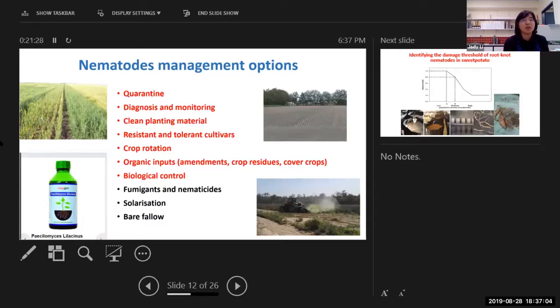A survey in the Rockhampton Queensland area showed not every paddock has root knot nematodes. So I told them that biosecurity is key to keeping root knot nematodes out of the paddock — because once they get it, they will spend all their energy focusing on how to control root knot nematodes. Diagnosis or monitoring is also important: if you find nematodes in your paddocks, the first thing is to do pre-planting sampling to identify which species you have and what the pre-planting population is.